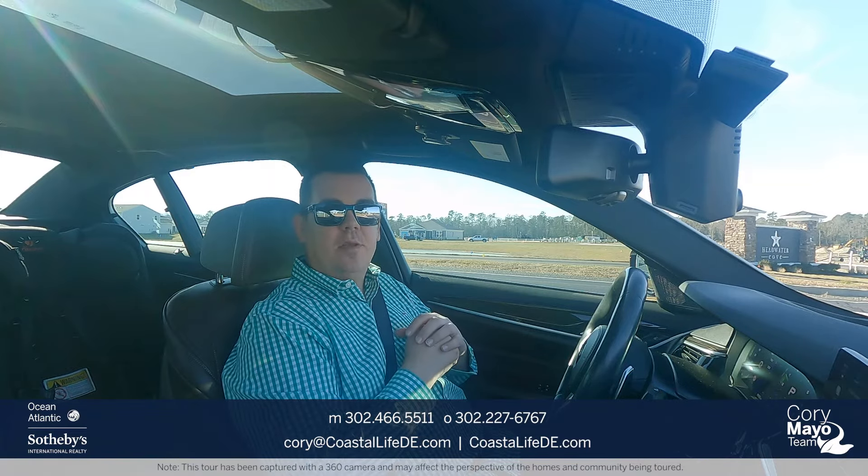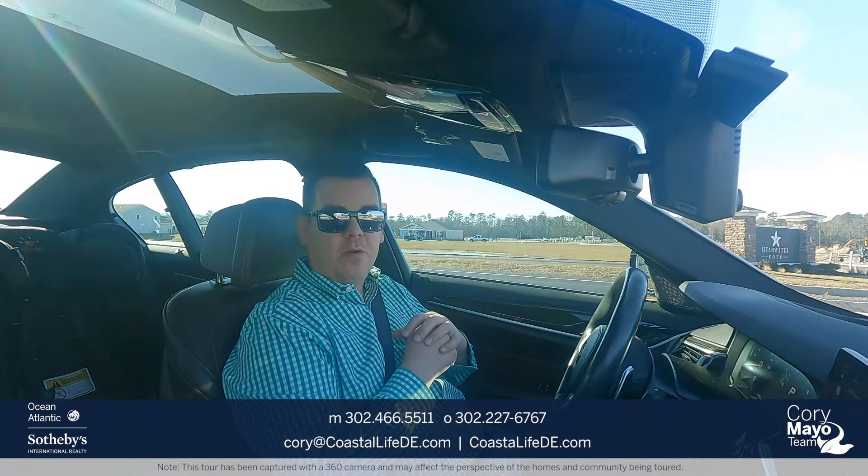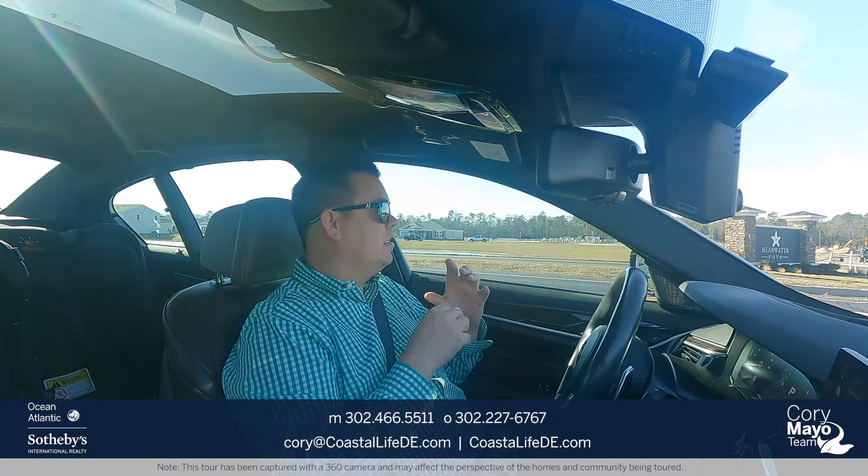Hey guys, it's Cory with the Cory Mayo team at Ocean Atlantic Sotheby's. It is January in 2023. Happy New Year. I hope everyone's year is off to a great start. Today we have a brand new community for you on our driving tour series. This is Headwater Cove by D.R. Horton. So let's set off and see everything that Headwater Cove has to offer.